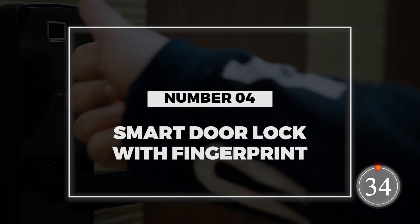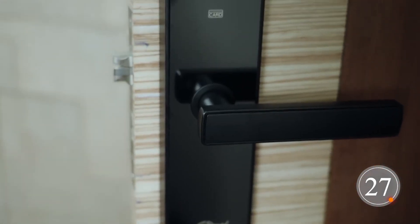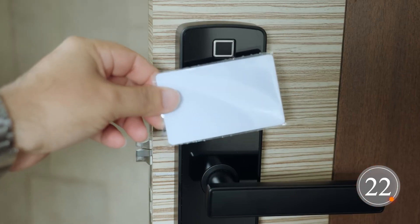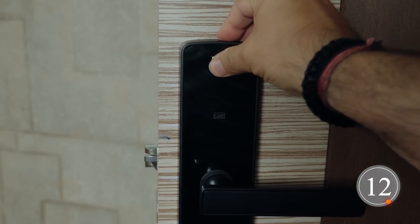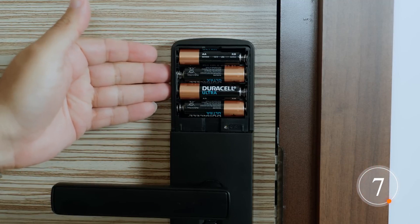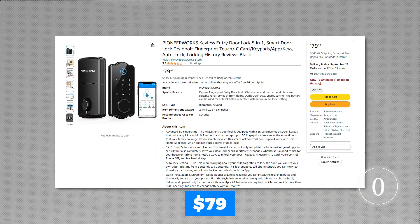Number 4: Smart Door Lock with Fingerprint. Tired of fumbling for keys? Upgrade your home security with the Pioneer Works Keyless Entry Door Lock 5-in-1. It's smart, secure, and offers multiple ways to unlock your door. It boasts a 3D touchscreen keypad that feels like something straight out of the future, and fingerprint recognition to make sure your entry is truly yours. It's even voice-controlled, and it comes with a solid one-year warranty and free lifetime technical support. Protect your home for just $79.